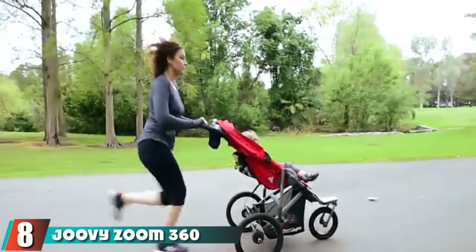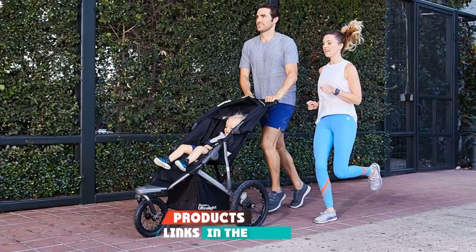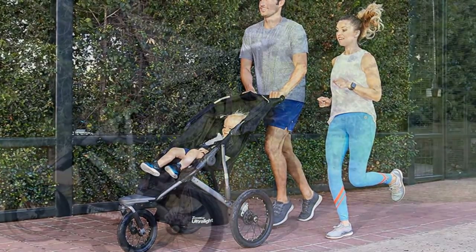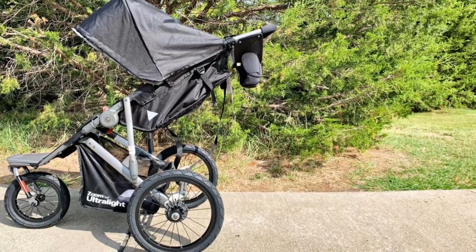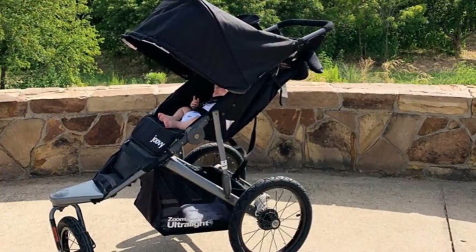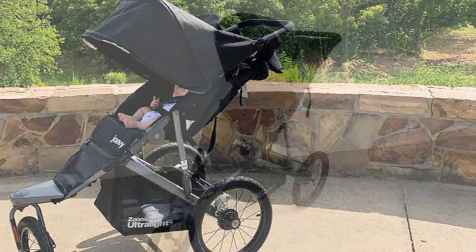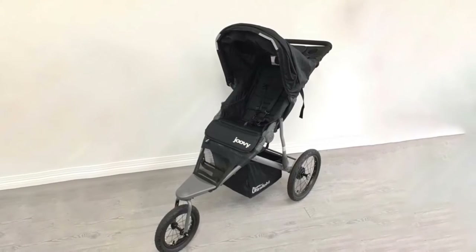At number eight, we have the Joovy Zoom 360 Ultra Light Jogging Stroller. It's extremely lightweight without cutting out comfort — it's a compact jogging stroller that folds up when not in use. The aluminum frame is sturdy but lightweight, and the suspension is engineered to reduce as much shock as possible. A standout feature for parents is the detachable fabric parent organizer with mesh cup holders and a zipper pocket, so things won't bounce out while you're off-roading or running.